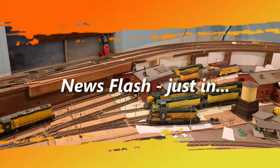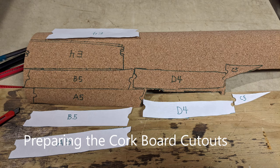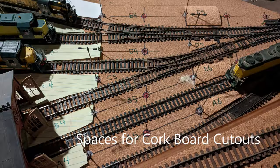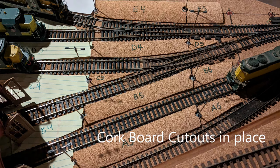News flash, just in: I decided to start working on the engine facility platforms. So we'll get that done, or at least get it started.